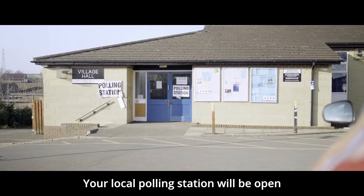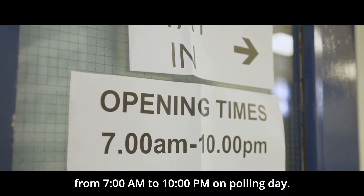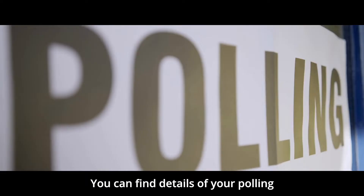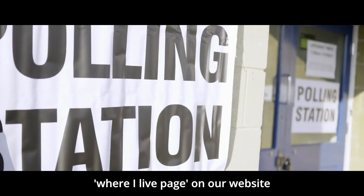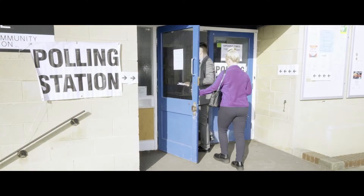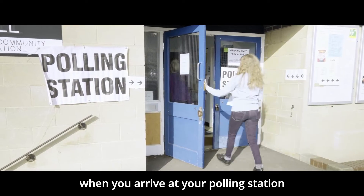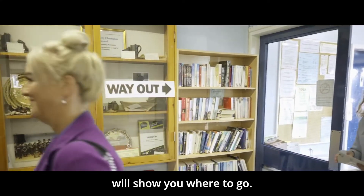Your local polling station will be open from 7am to 10pm on polling day. You can find details of your polling station on your poll card or on the Where I Live page on our website. When you arrive at your polling station, signs and our helpful staff will show you where to go.